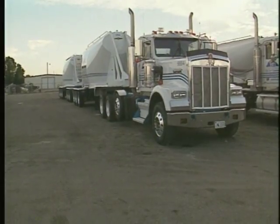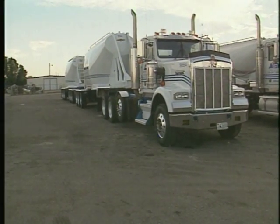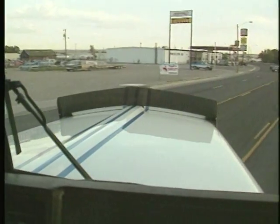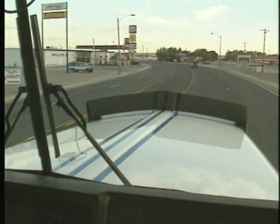Each truck represents a significant investment, and they work hard for that investment. Unless scheduled to be in the shop, each truck works around the clock, seven days a week. At any time, most of BTI's fleet is on the road.